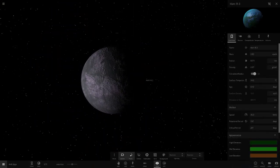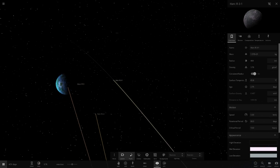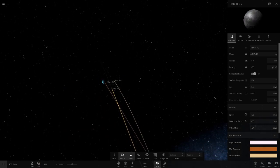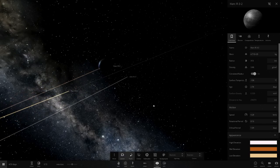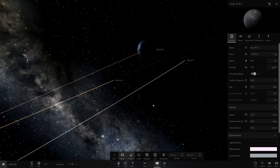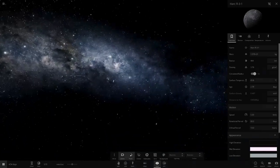This planet sort of reminds me of having Mercury, then Venus without an atmosphere, then an Earth here. R3 also has two moons — this one here and another one as well.